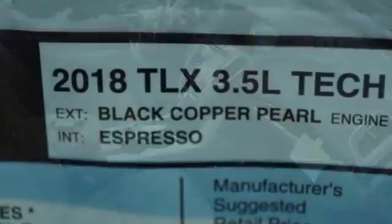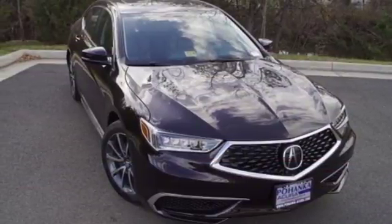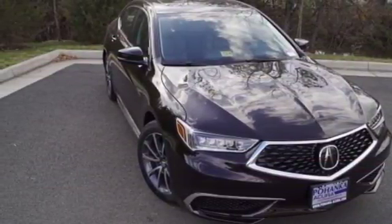Push-button start and Acura Personalized Settings make hitting the road easy. Experience the thrill of driving. Come in and test drive this TLX today.